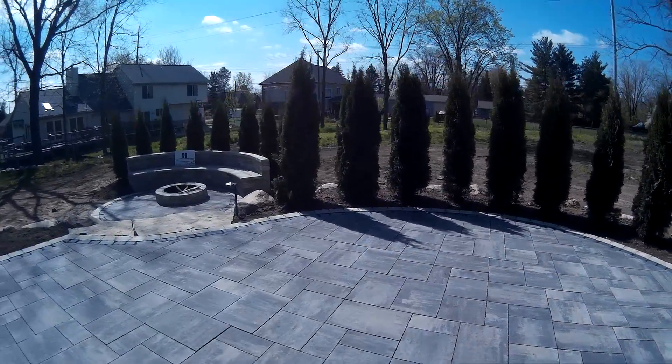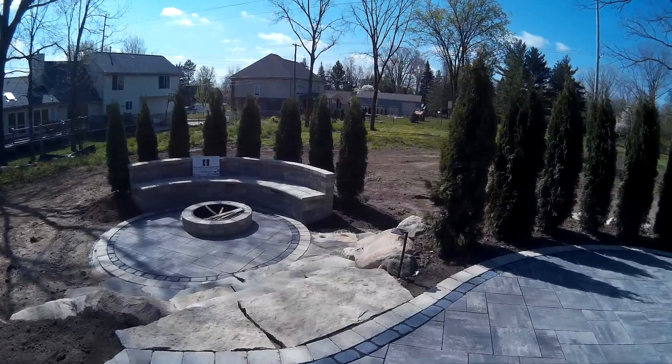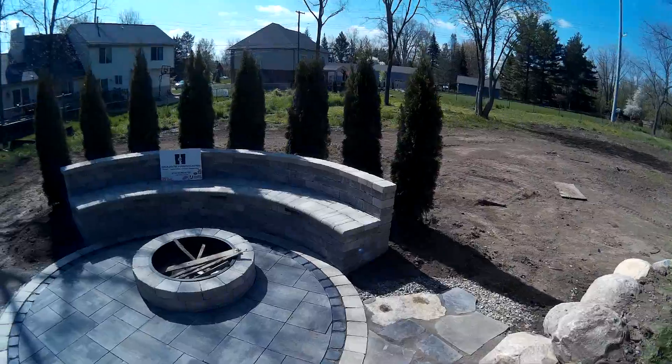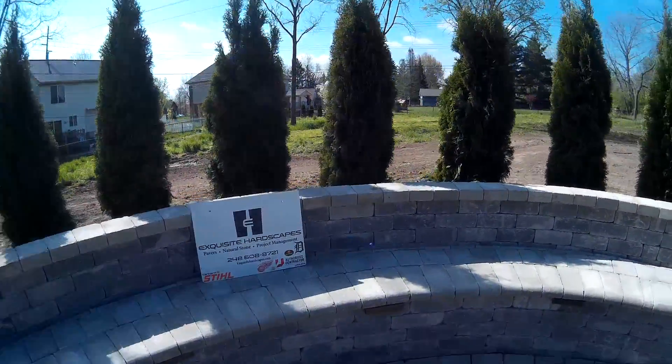Quick shout-out to Haley Stone — they're our main supplier on the site. Quick shout-out to Stonescape, they supplied a little bit. And Dominic Truckean, Pelsol Truckean, helped us out on the site on this one.